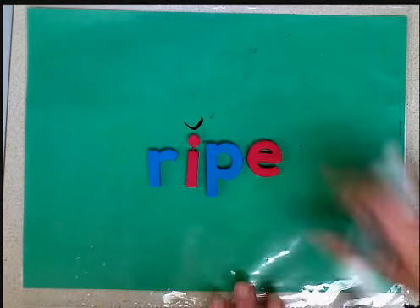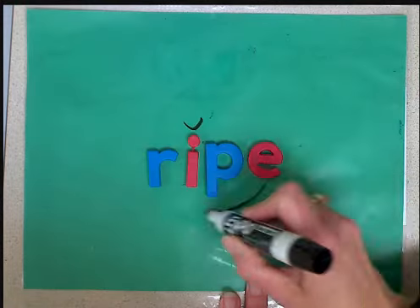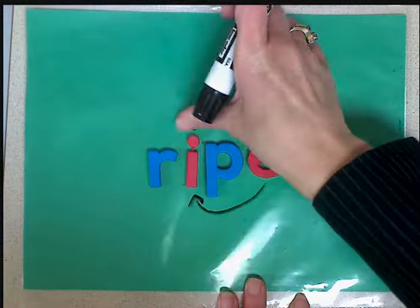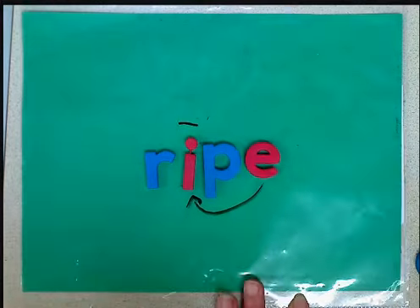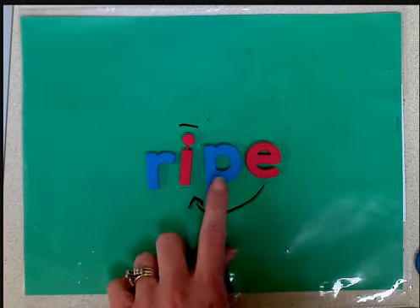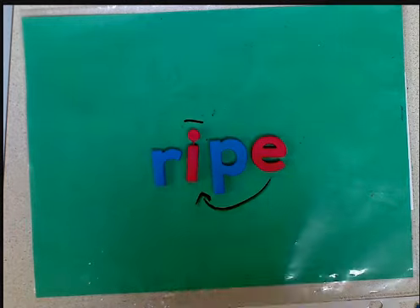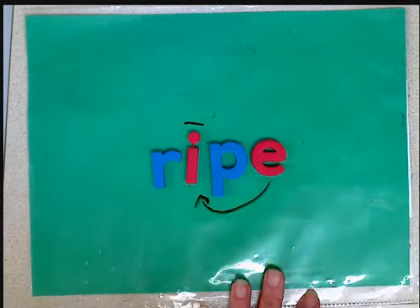So in this word, the e is upset because the i is first. So he reaches right around this p, pinches the i, and instead of being short and happy, the i now says its name: i! And now the word becomes r-i-p-e. The e makes no sound at all because he doesn't want to get caught. So that word becomes ripe.